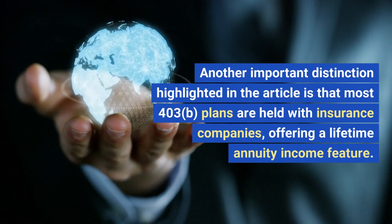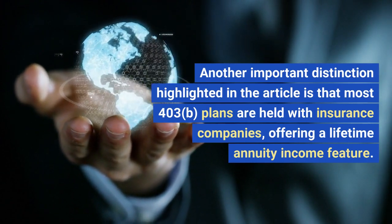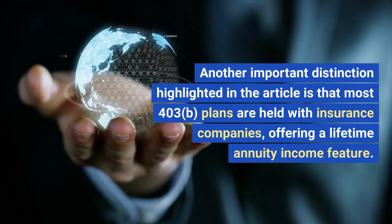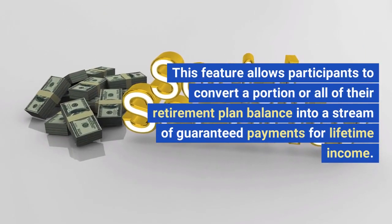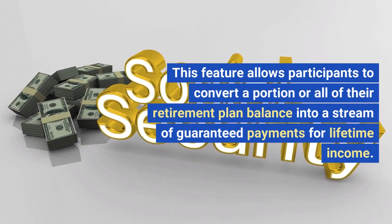Another important distinction highlighted in the article is that most 403B plans are held with insurance companies, offering a lifetime annuity income feature. This feature allows participants to convert a portion or all of their retirement plan balance into a stream of guaranteed payments for lifetime income.